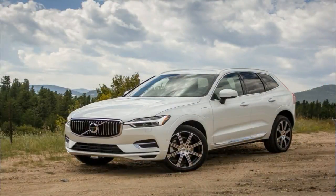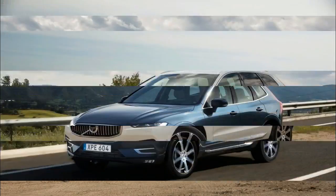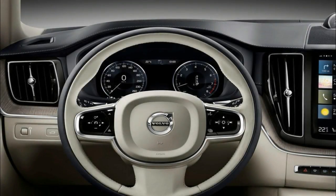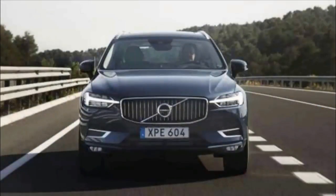The 2018 Volvo XC60 carries on the Swedish brand's breathtaking visual makeover under the direction of design chief Thomas Ingenlath. With crisp lines, beautifully restrained surfacing, and a dash-to-axle ratio that makes it look like there's a longitudinal engine under the hood, this XC60 presents a more elegant exterior than the previous model.